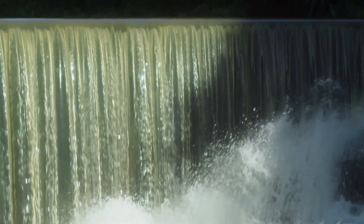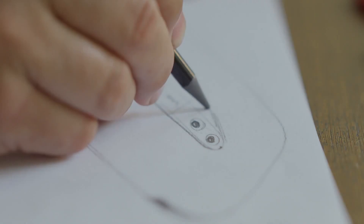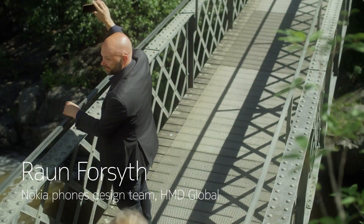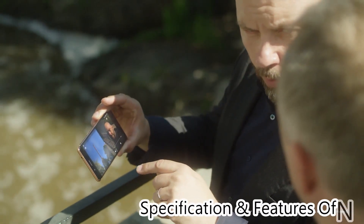We're driving for the ultimate slimness. Our dual camera has Zeiss optics and no bump. With DualSight live streaming, it turns into a completely new creative tool. There's two sides to every story and now you can stream both live.